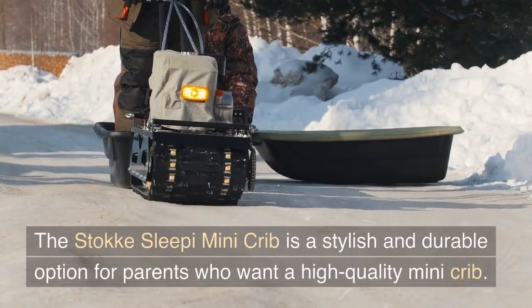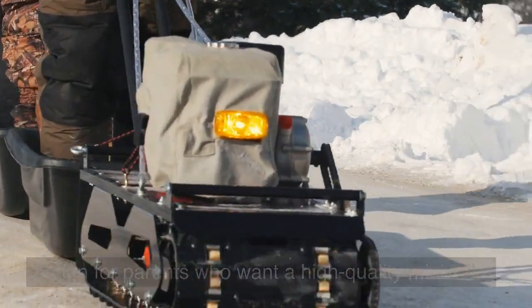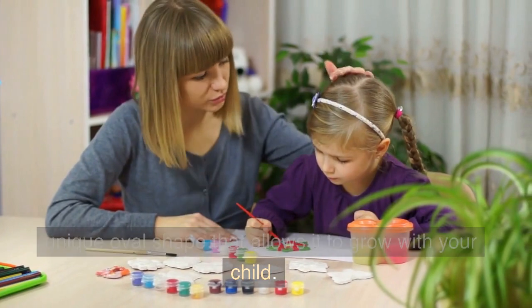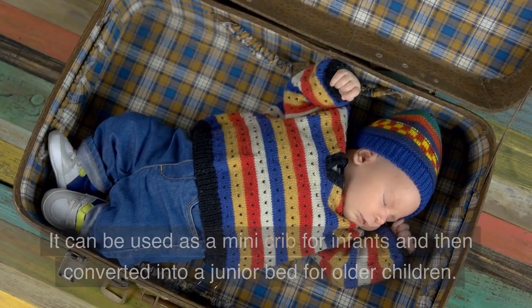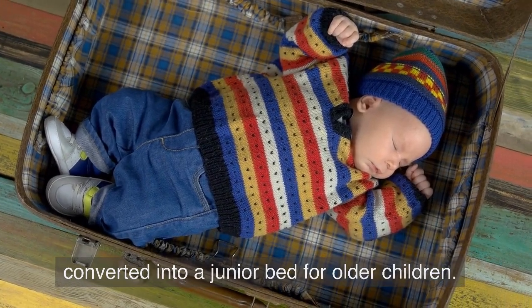The Stokke Sleepi Mini Crib is a stylish and durable option for parents who want a high-quality mini-crib. The crib is made of sturdy beech wood and has a unique oval shape that allows it to grow with your child. It can be used as a mini-crib for infants and then converted into a junior bed for older children.